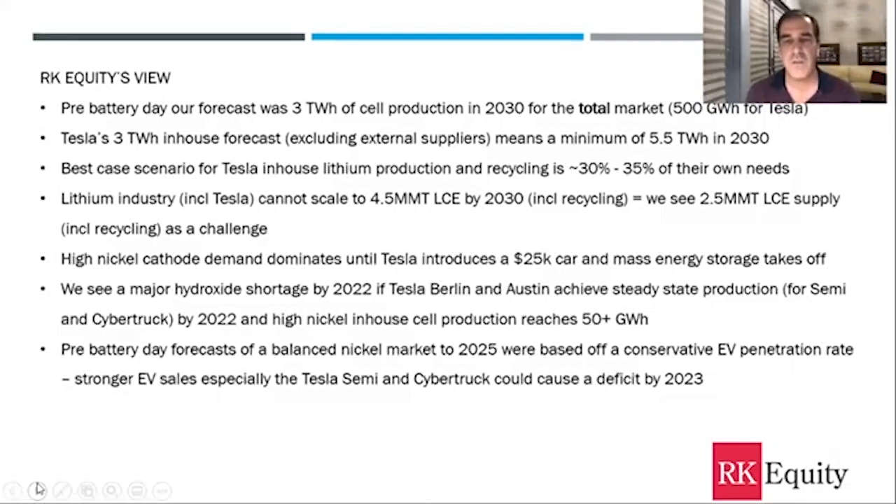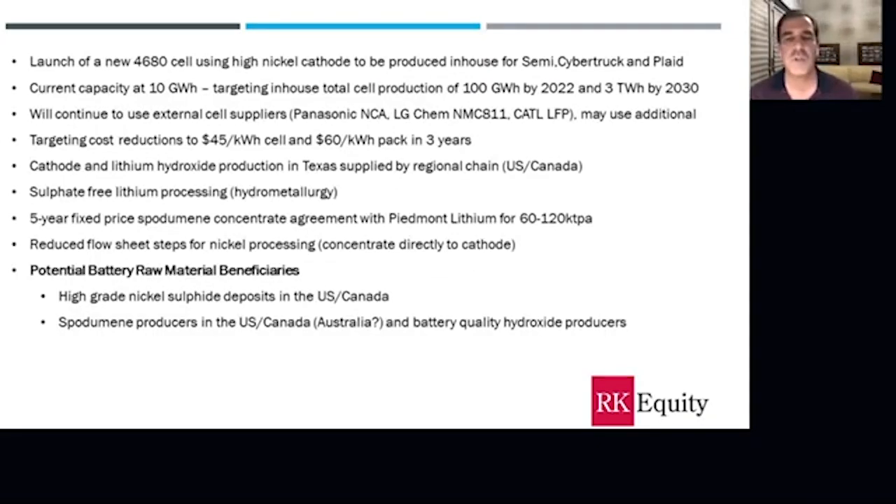High nickel cathode demand dominates Tesla until they introduce a $25,000 car and mass energy storage takes off. For nickel, he did talk about reducing steps in the nickel processing. The beneficiaries of Battery Day — in our view — are high-grade nickel sulfide deposits in the US and Canada, and they're on this panel.